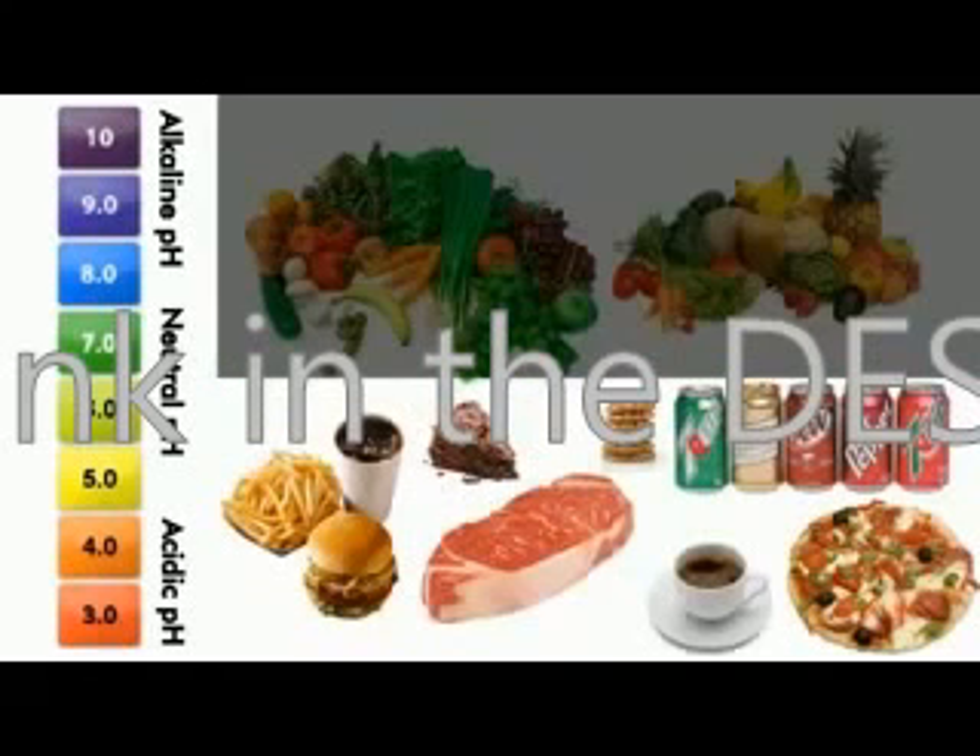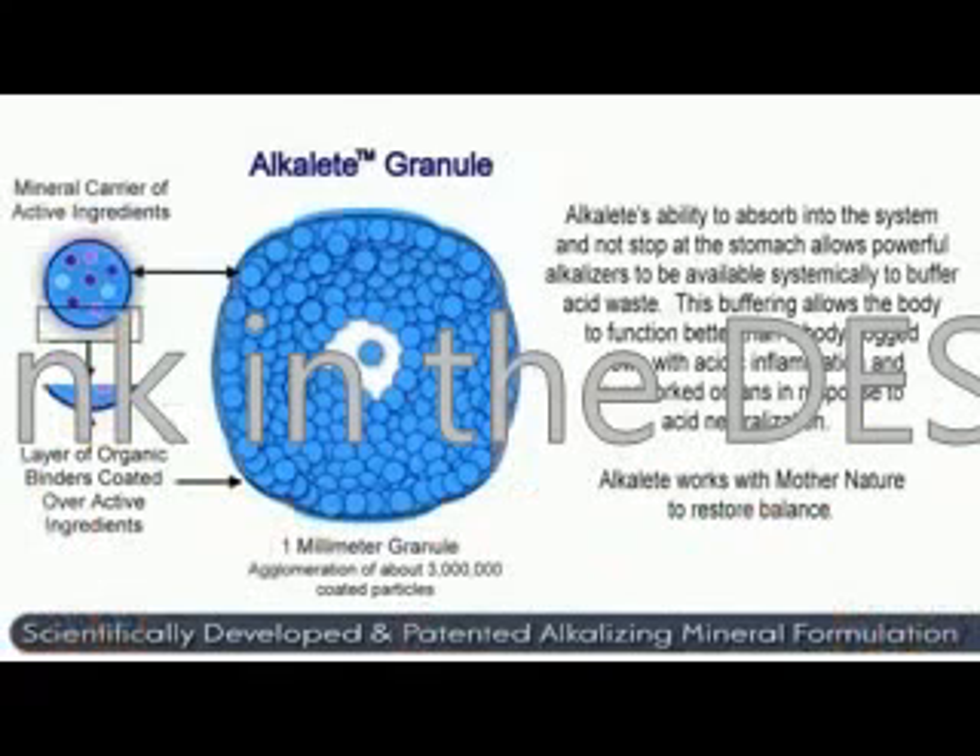Now all your processed foods — burgers, steaks, pizzas, sugars, sweets, coffee, sodas, and alcohol — these are all acidic foods which contain little or no alkalizing nutrients, and sadly have become 70–90% of the modern diet. Alkaline is a patented alkalizing mineral formulation specifically designed to systemically buffer excess acids in the body and to neutralize acids in foods and beverages.